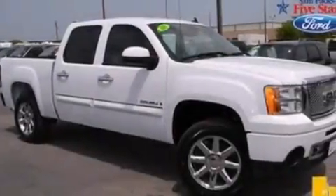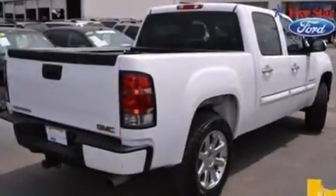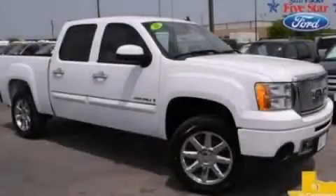A trailer hitch receiver, and power adjustable gas and brake pedals that enable you to change their height and distance to fit your body, rather than you fitting to their positions. Stop by today and test drive this vehicle for yourself.